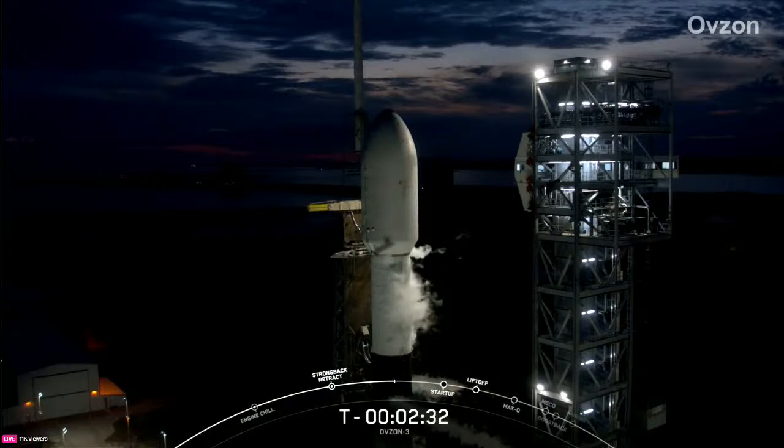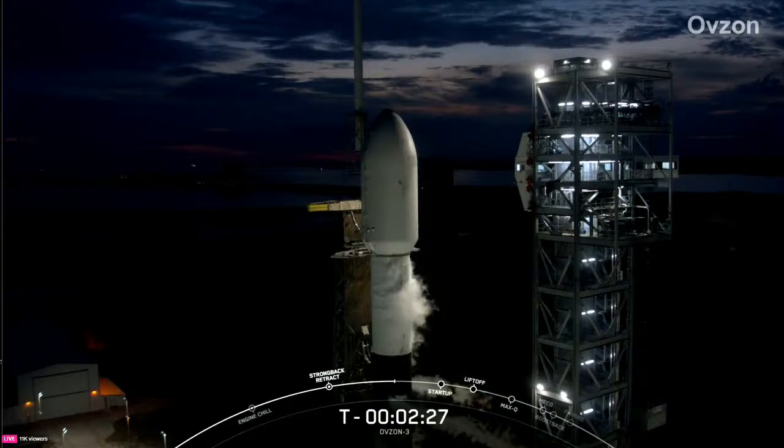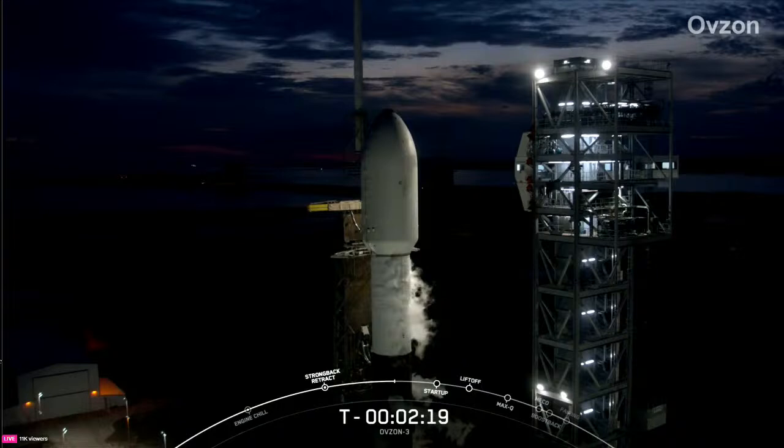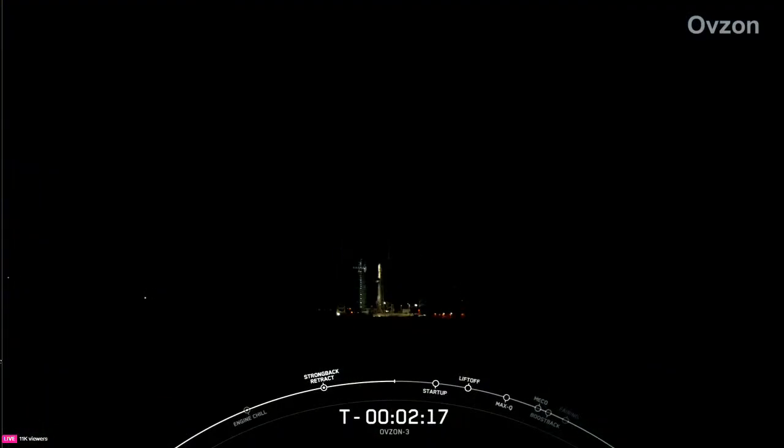The OPSON 3 payload continues to be healthy and the Falcon 9 team is tracking no issues on the rocket. At the request of our customer, we will not be sharing any views of the payload today and we'll be ending the webcast with the stage one landing. Weather is still looking green and the range is ready to support our T-0 of 6:04 PM eastern time. With that, we're proceeding into the last few minutes of terminal count.